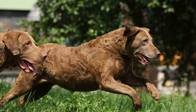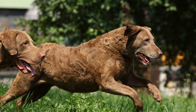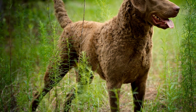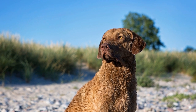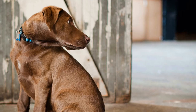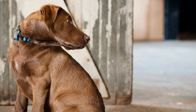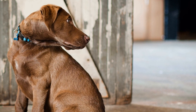While Chesapeake Bay Retrievers are well-equipped to handle cold water, certain precautions should still be taken to ensure their safety. It is crucial to monitor and limit the duration of their swimming sessions to prevent hypothermia. Additionally, providing them with a warm, dry area to rest and recover after swimming is essential. Outdoor activities should be adjusted according to the ambient temperature and climatic conditions to avoid any potential health risks.